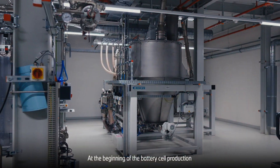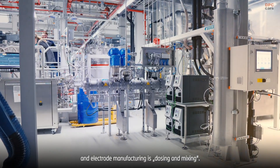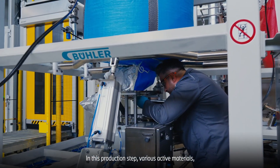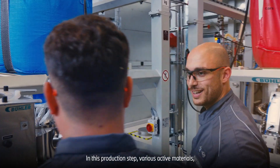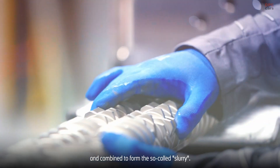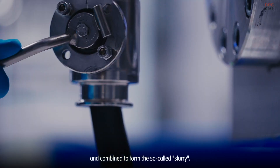At the beginning of battery cell production and electrode manufacturing is dosing and mixing. In this production step, various active materials, solvents, and binders are mixed together and combined to form the so-called slurry.